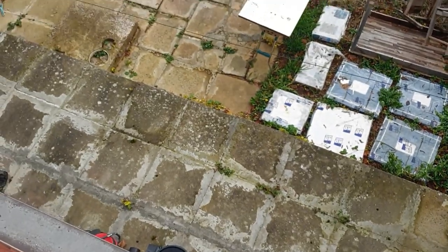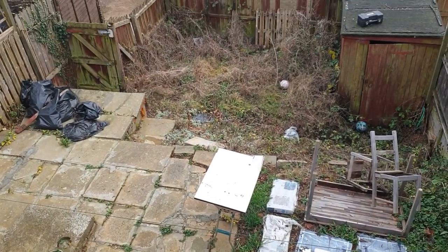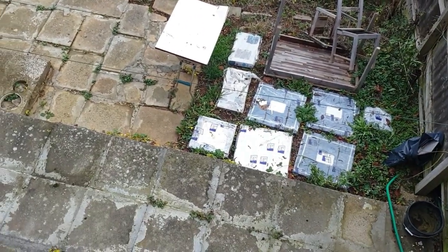I'll show you my garden. My garden is mad — you've never seen a worse garden than this. No maintenance whatsoever.